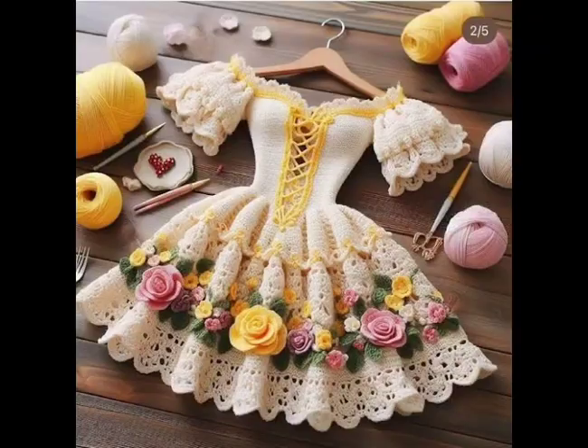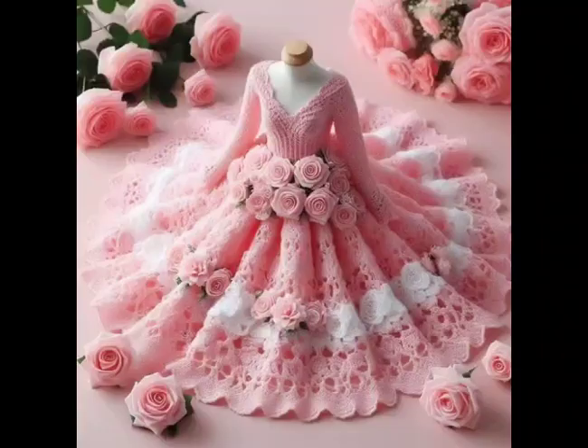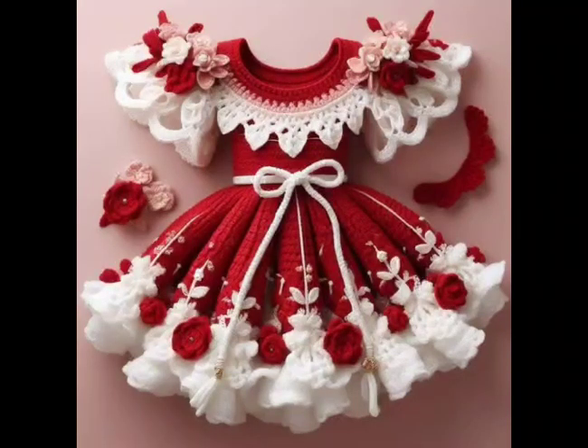Next, let's explore the fun and vibrant granny squares dresses. By combining colorful squares, you can create a playful and cheerful frock. These designs allow for endless color combinations, making each piece unique and personalized.